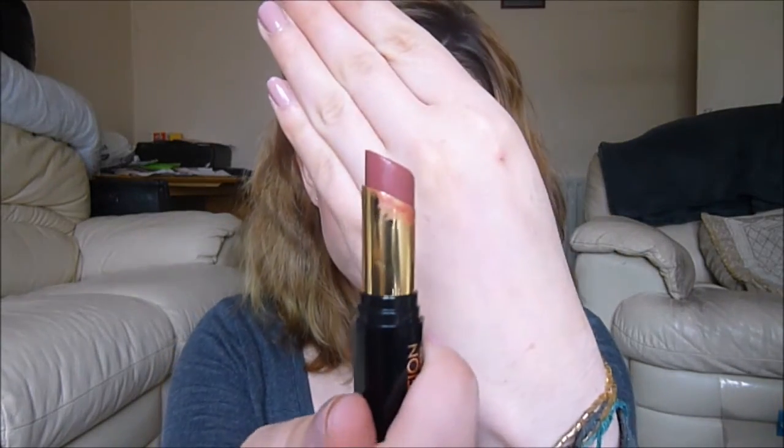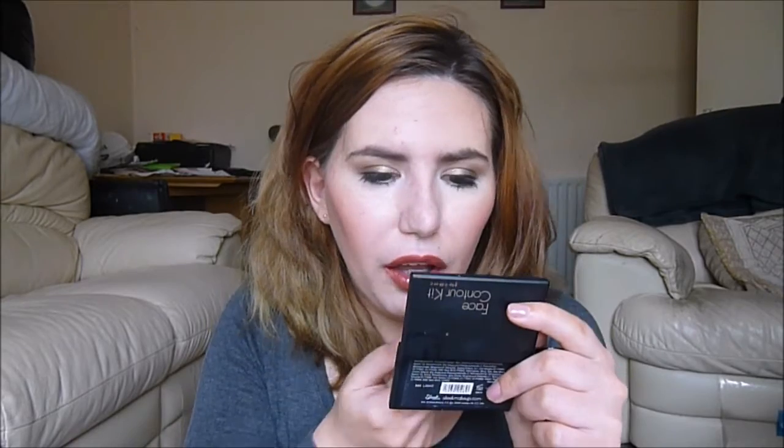Next we have To Get Lucky — a nice, wearable berry shade. Very, very fall appropriate; it has a bit of a terracotta undertone, almost like a rusty sort of berry shade. Again, one I'll get a lot of wear out of. And lastly for the berry shades is Saviour Will Come. I think this one is the most brown out of them all — it's like a really deep raisiny color. I like this one; it's got a bit of a vampiness to it that I really like.